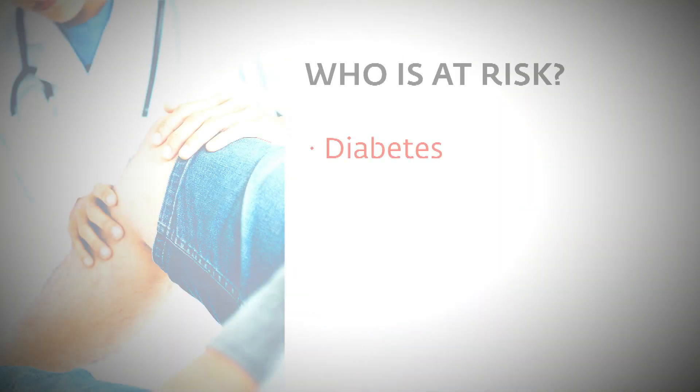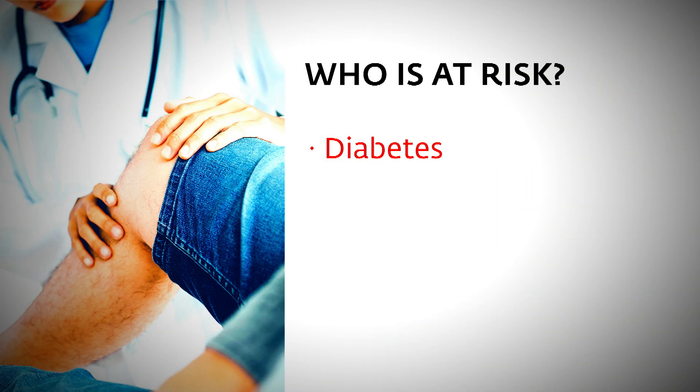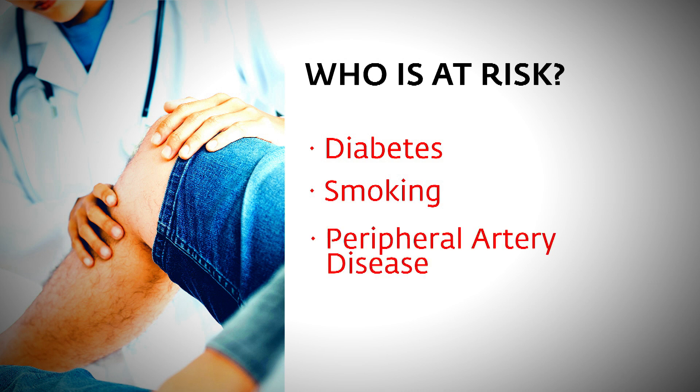It's hugely important simply because you're trying to prevent amputation in patients who may have threatened extremities. There are two general classes that put people at risk. One has to do with overall medical problems — diabetes, kidney failure, and smoking are the biggest risk factors for one's overall health.